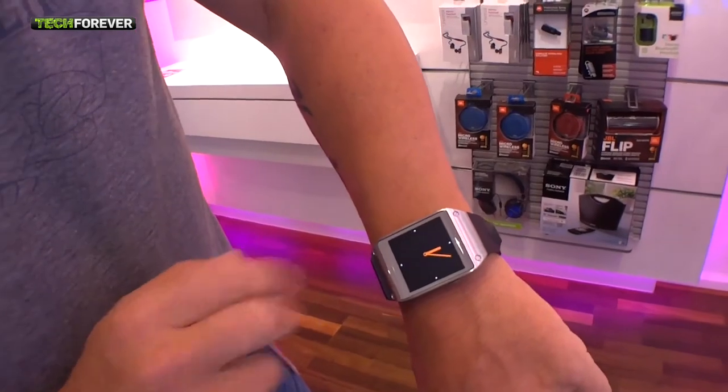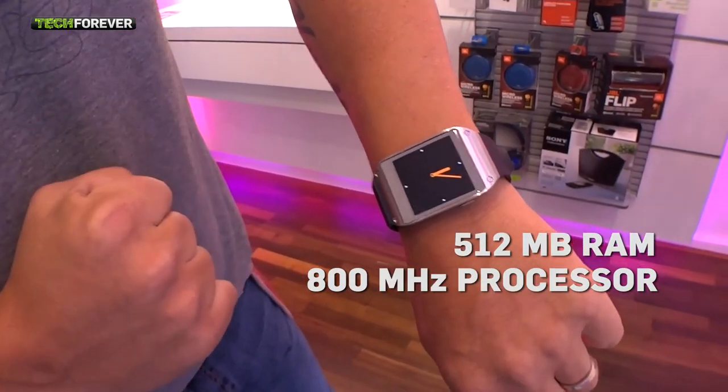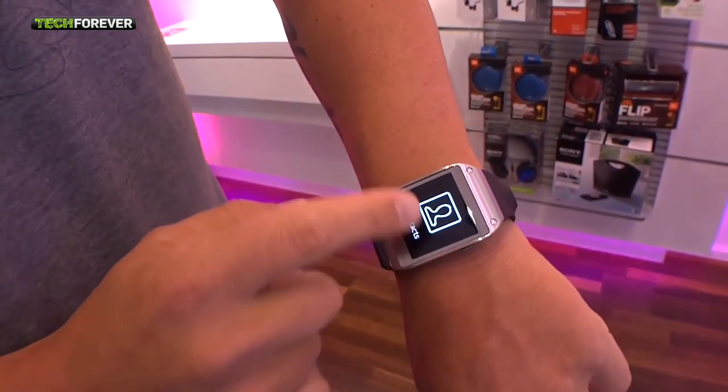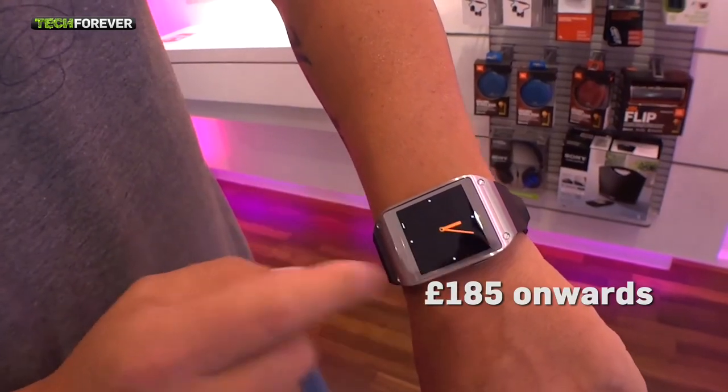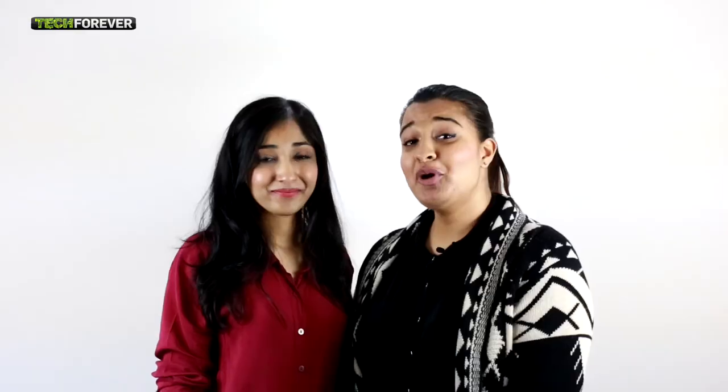Now, onto the performance. The Gear has 512MB of RAM and an 800MHz processor, which just doesn't cut it for us. It's not terribly slow, but it's not as fast as we'd expect. It's priced at around £185. For more information, you can catch us on our website at www.techforever.co.uk, and on our Facebook and Twitter at Tech Forever News.